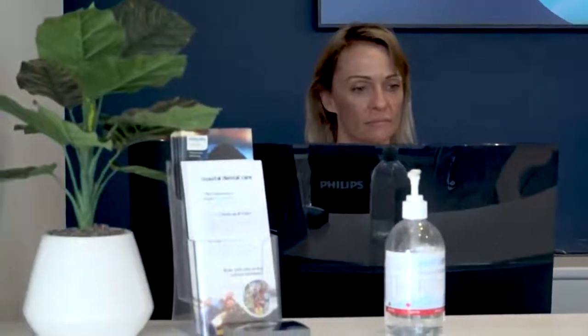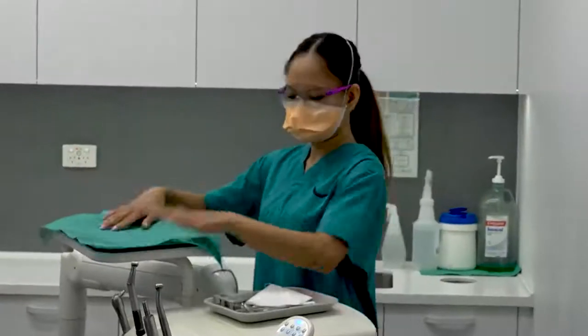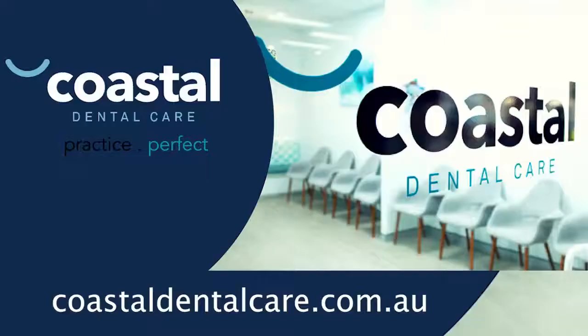All of our practices are open again and everyone is back on deck. So if anyone's wanting to know any more information about our new safety measures, they can give us a call or they can also have a look on our website at coastaldentalcare.com.au.